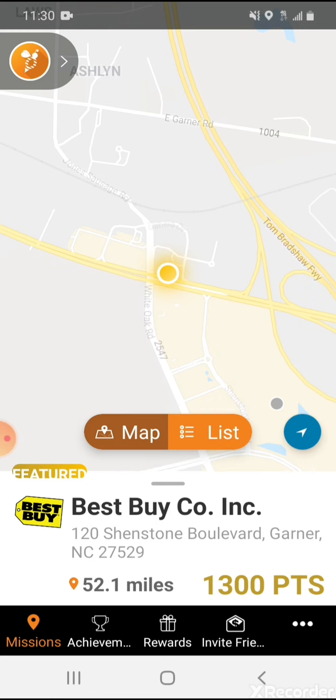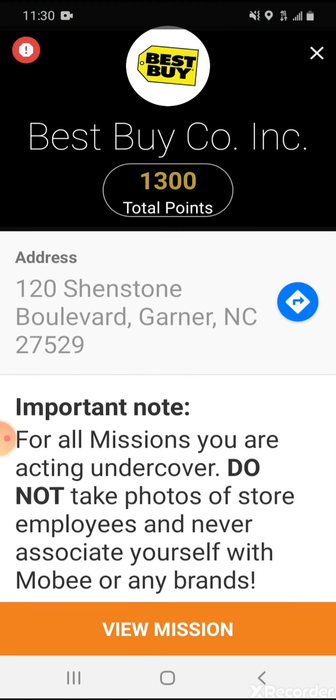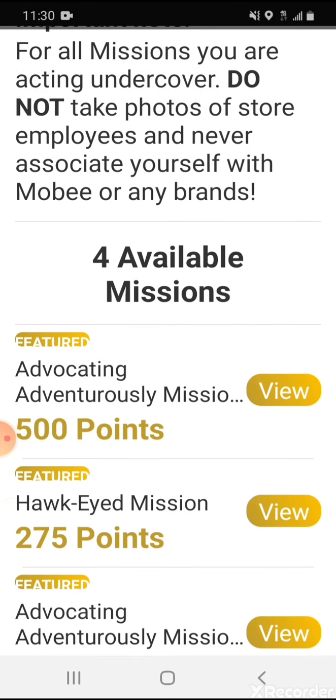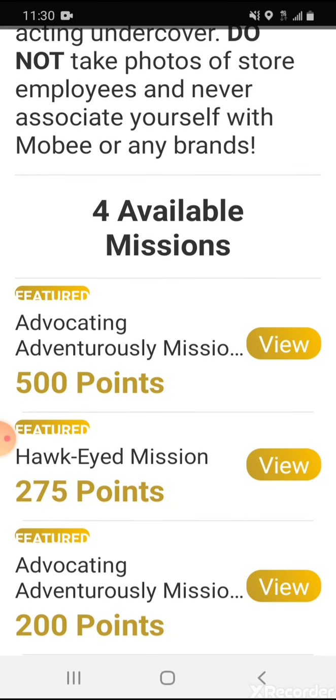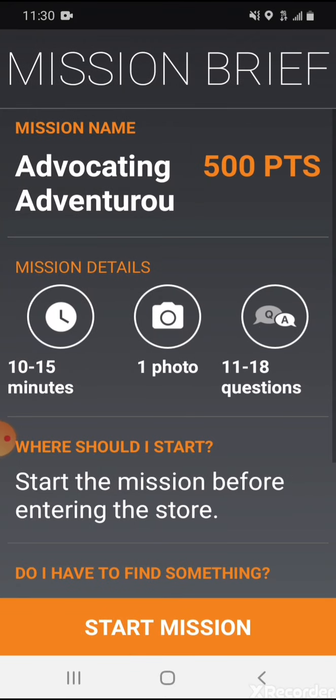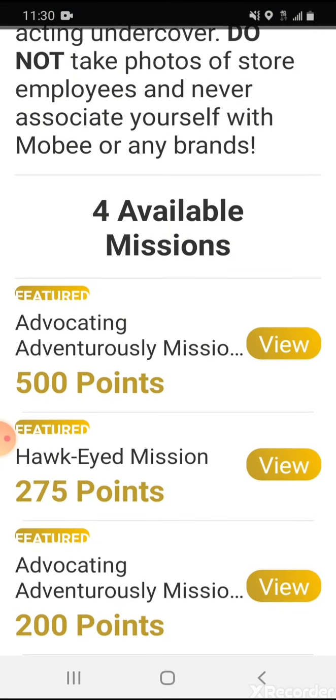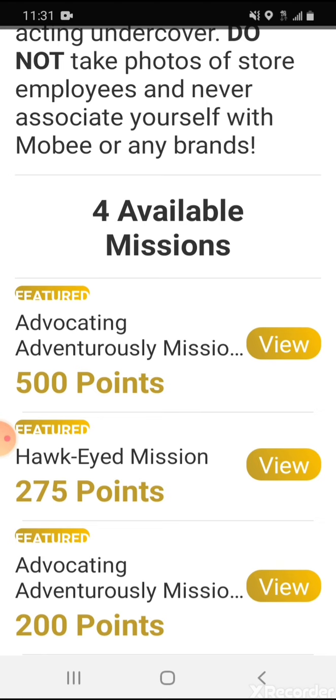If I go ahead and tap on Best Buy, just as an example, you're going to see there's a total of 1,300 points available for different missions. As I scroll down, you can see some of these individual missions. If I open one up, for example, it takes about 10 to 15 minutes and you're going to earn about 500 points, which is basically $5. If you did three in an hour, that's $15 — so that's definitely some pretty good money you can earn.